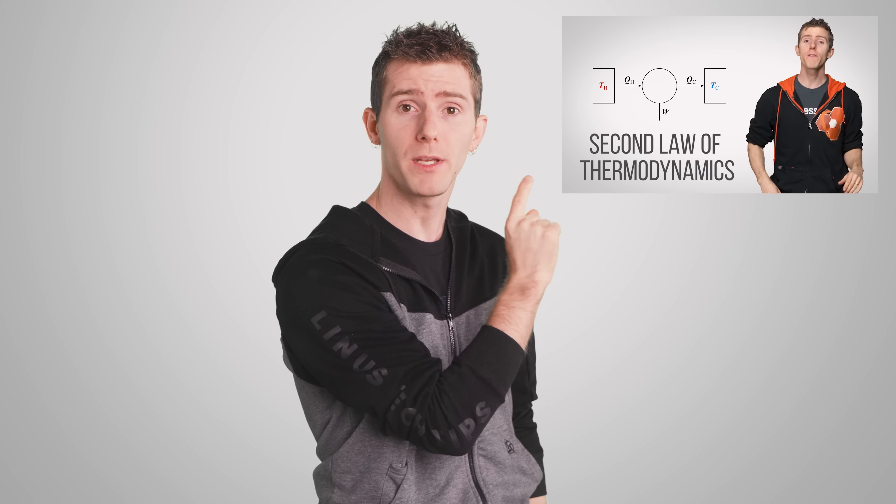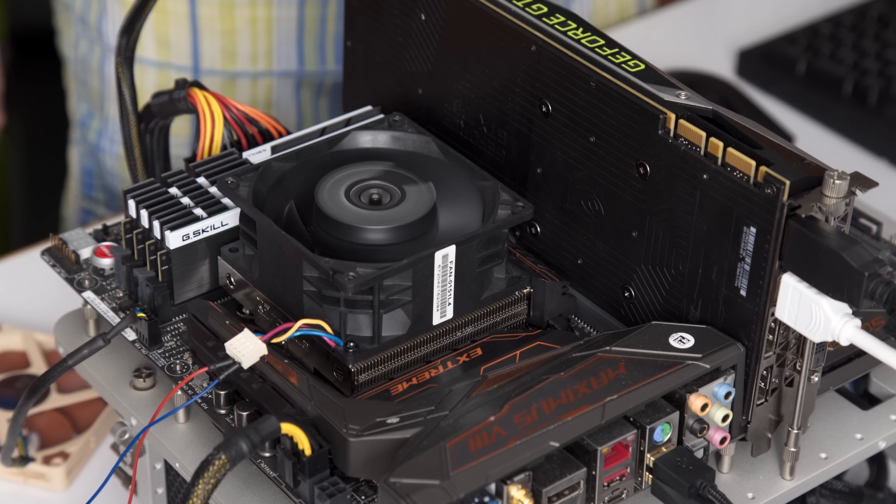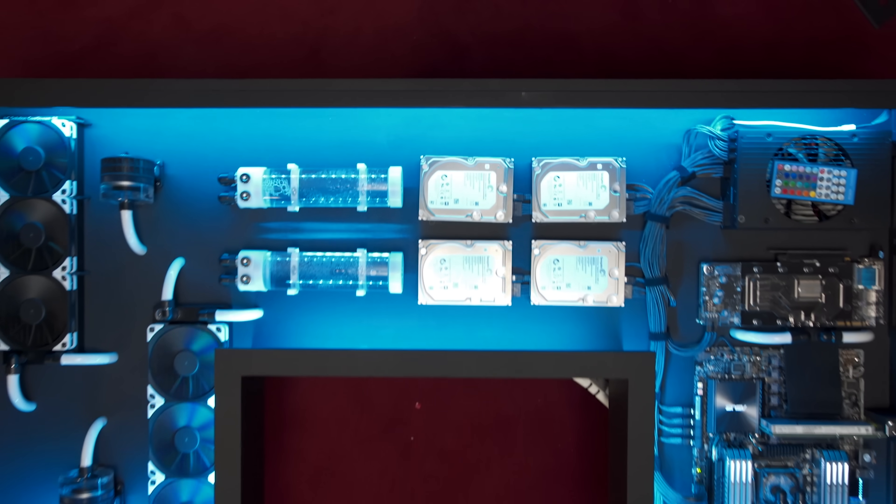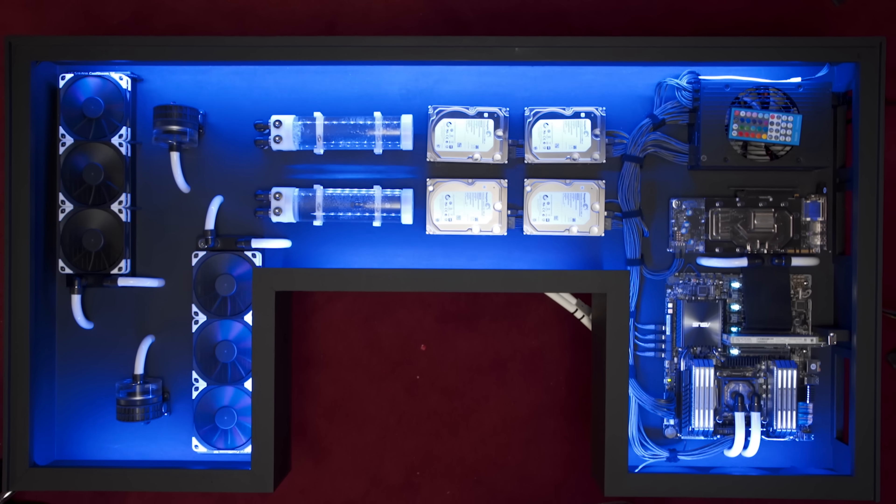Obviously, cooling is important. It is inevitable that computer components will generate waste heat. But is there a better way to get rid of it than using noisy fans or complicated water cooling setups? Which, by the way, aren't always silent either.